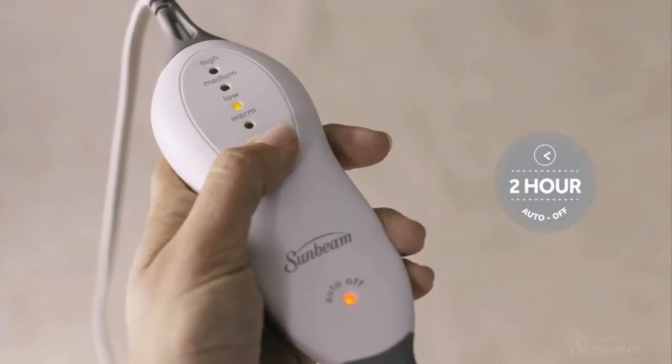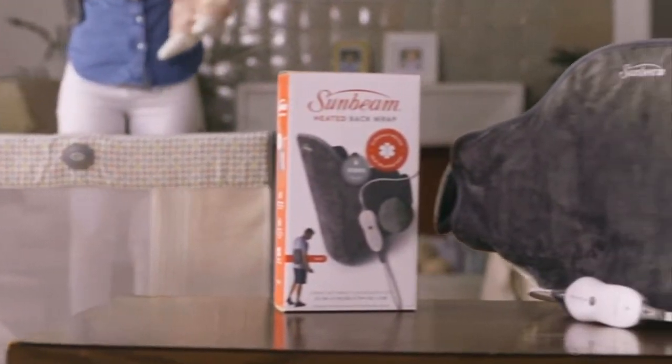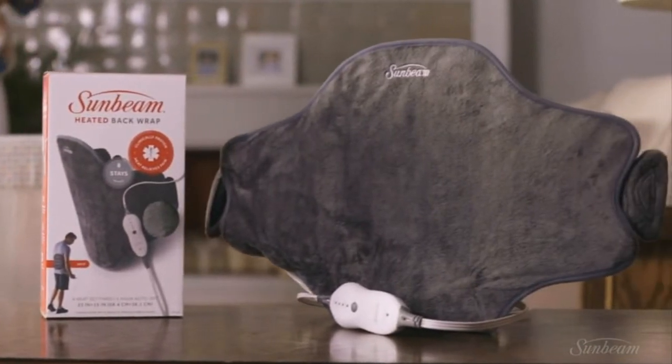Enjoy four heat settings, two-hour auto shut-off for peace of mind, and a convenient nine-foot cord. With Sunbeam, pain never wins.